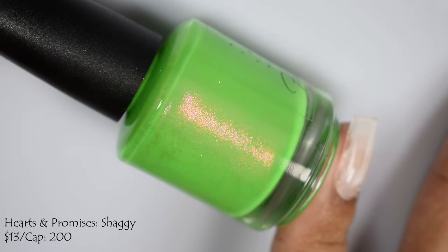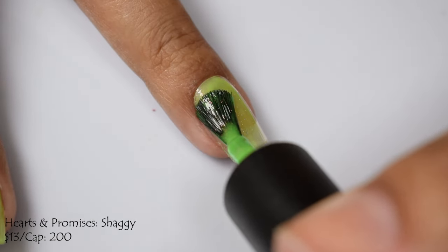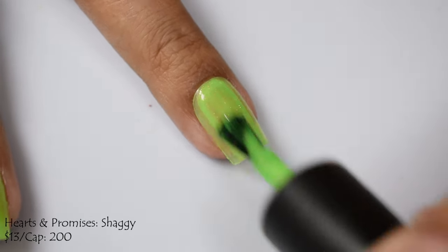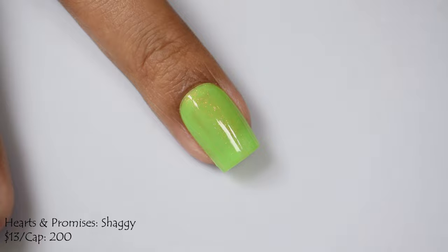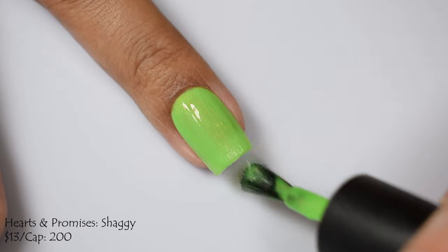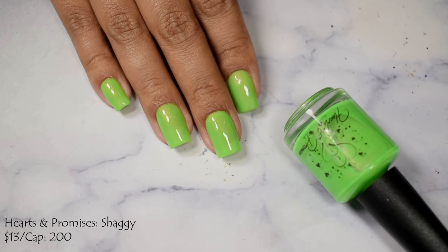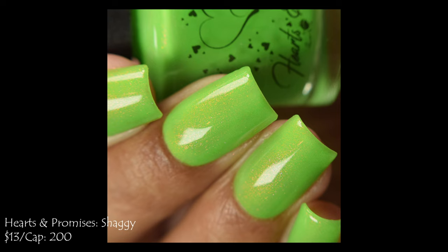Hearts and Promises brings us Shaggy — a neon green base with orange, gold, and red shifting Aurora shimmer. Price is $13 with a cap of 200 bottles, part of her Scooby-Doo series. I love a white-toned slimy neon green, and this is one of them. From my experience working with Chrissy over the years, this feels a little outside her comfort zone — I don't usually see these finishes from her and I love it. It is quite plumping and very swishy, so thinner coats are suggested. Three thin coats with a gloss top coat will be perfect if you have any free edge.